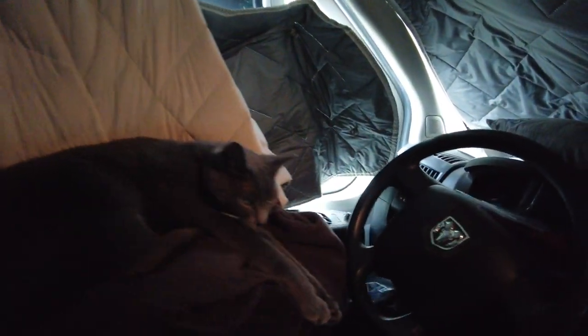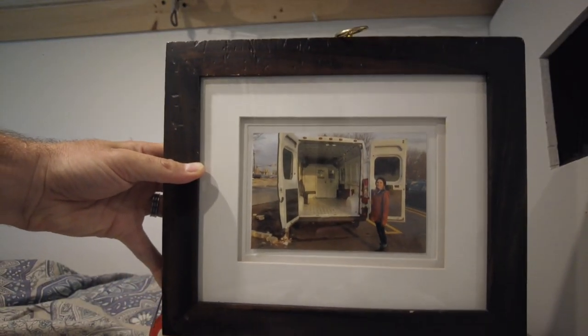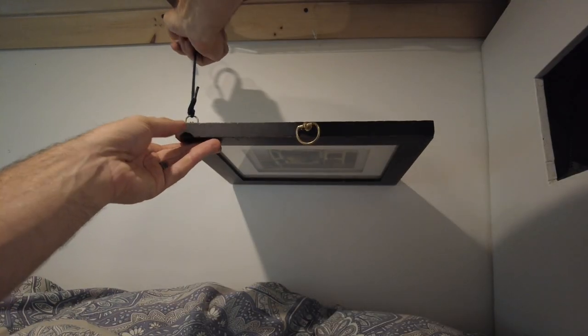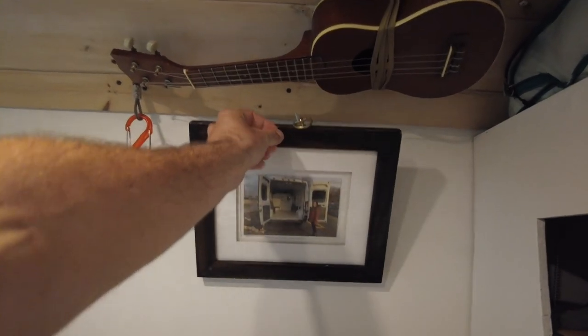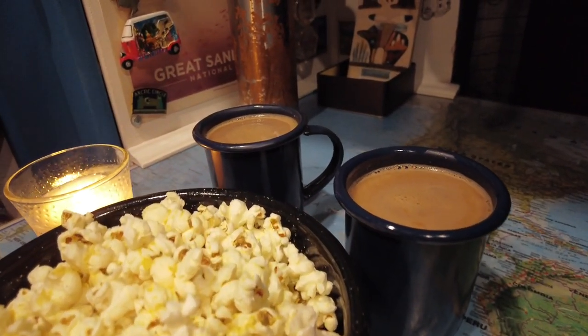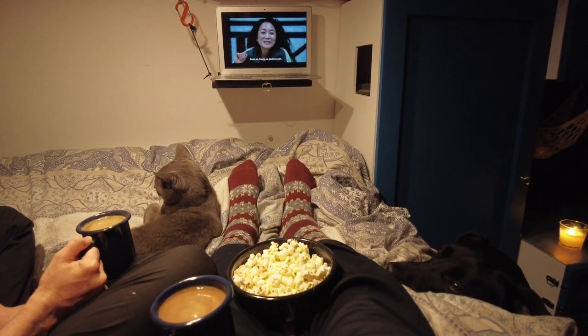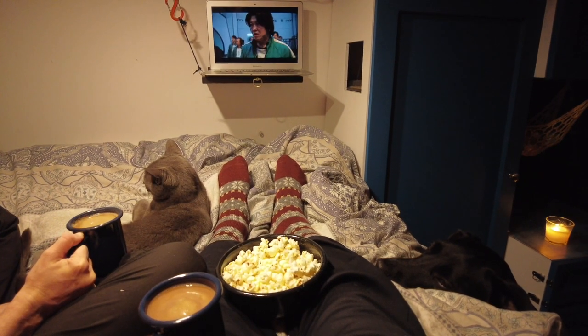We're doing pretty good getting the van put back together, but there's still a pile of laundry here. Look where Graham's at - oh my gosh, you're the cutest. Now that we've gotten everything painted, cleaned up, and most of the stuff put back on the walls, we're going to have a nice relaxing evening with our hot chocolate, popcorn, and our new favorite show. Let us know in the comments what you think of this new beautiful color that we put on the cabinets, and we'll see you guys next time!